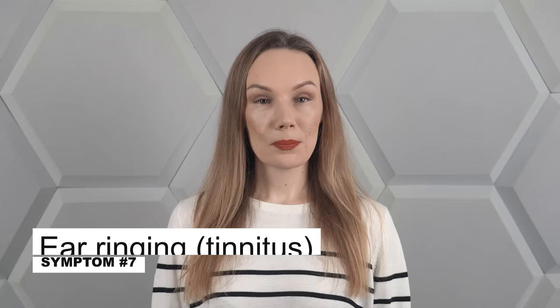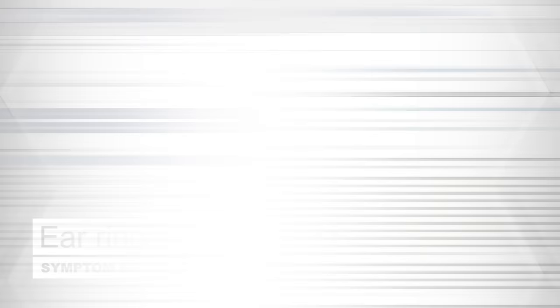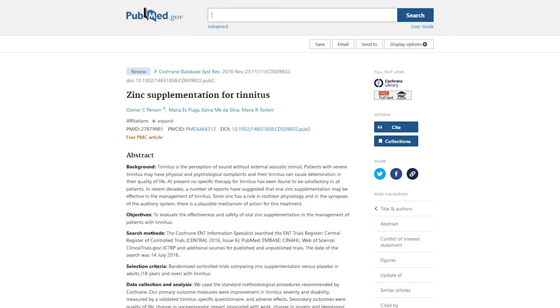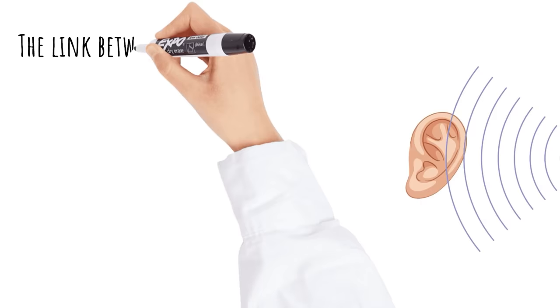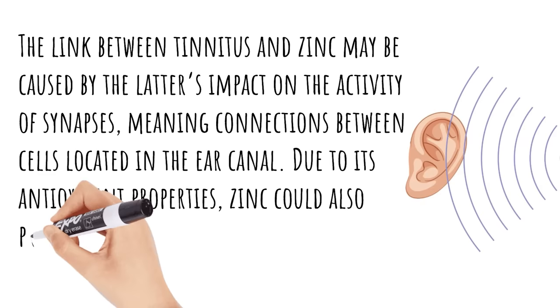In my practice, I often encounter patients who complain of emerging tinnitus. There could be several reasons for this, but few people think to link this unpleasant feeling to zinc deficiency. I have come across several studies which confirmed that low zinc levels can cause tinnitus, and also a scientific paper which showed that supplementing zinc reduced the severity of this symptom. However, for the sake of integrity, I must emphasize that not all study results confirm this effect. The link between tinnitus and zinc may be caused by the latter's impact on the activity of synapses — connections between cells located in the ear canal. Due to its antioxidant properties, zinc could also protect the cochlea, the most important part of the inner ear, from damage.